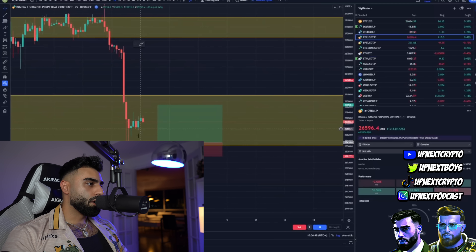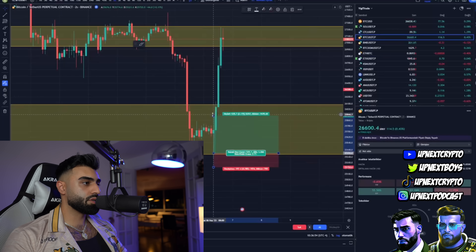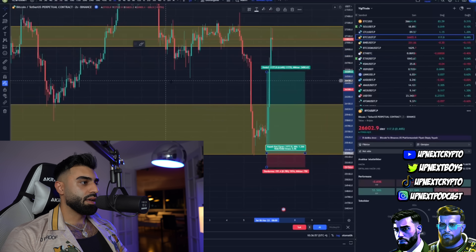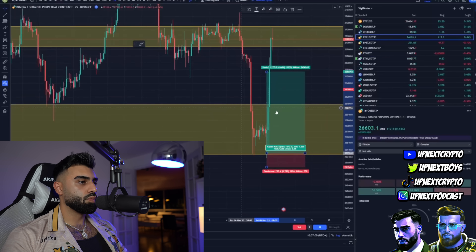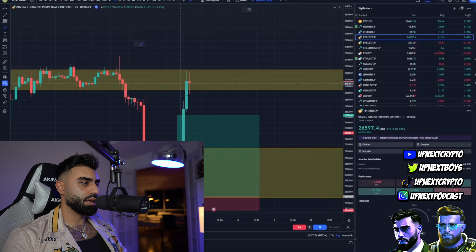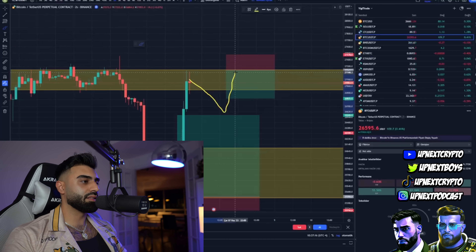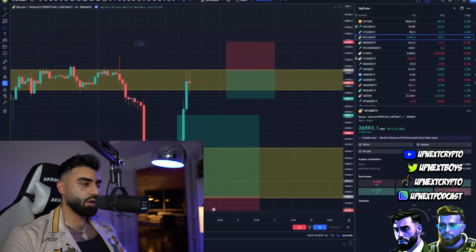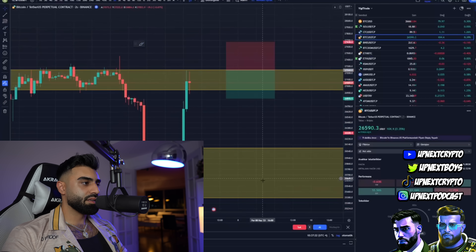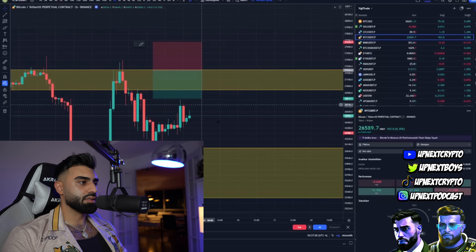After the pullback happens, the chances are that there's a pullback happening against it, and then you can see there's some bullish pressure. If we entered the trade right there, we could actually target any of the levels, but it's smart to target maybe this level and then that level you're seeing on screen. We could look for a short here, but there's no guarantee that the price will actually reach that level, which could mean the price keeps going down.